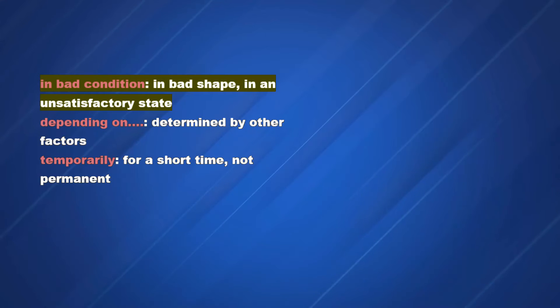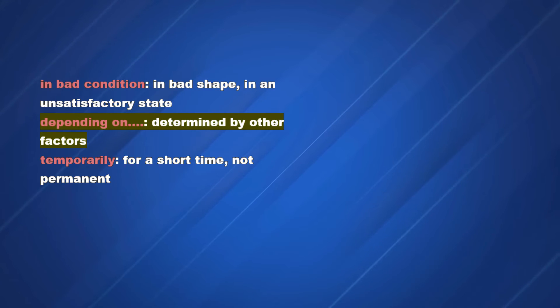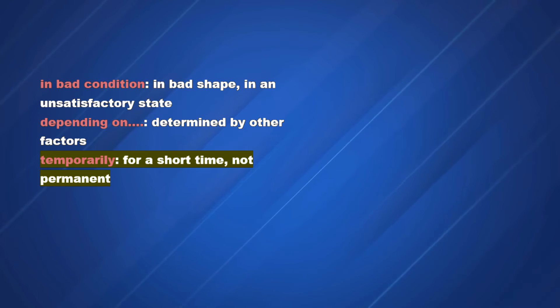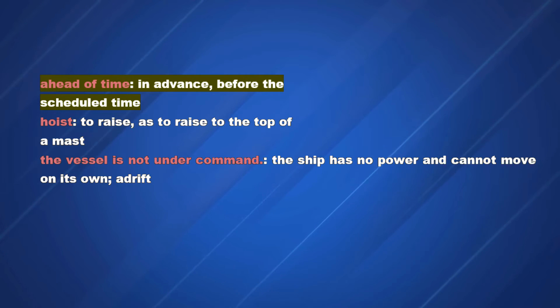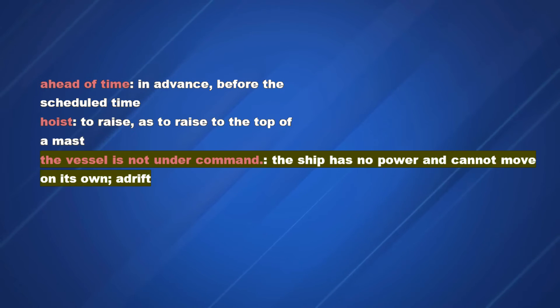Vocabulary: In bad condition — in bad shape, in an unsatisfactory state. Depending on — determined by other factors. Temporarily — for a short time, not permanent. Ahead of time — in advance, before the scheduled time. Hoist — to raise, as to raise to the top of a mast. The vessel is not under command — the ship has no power and cannot move on its own; adrift.